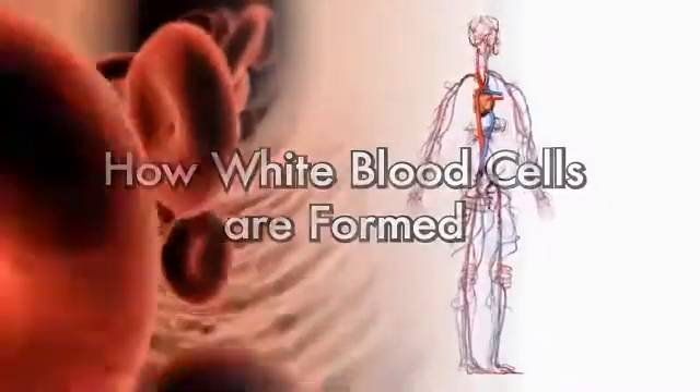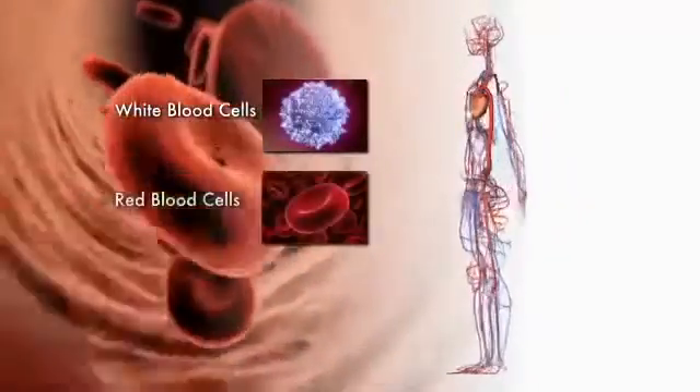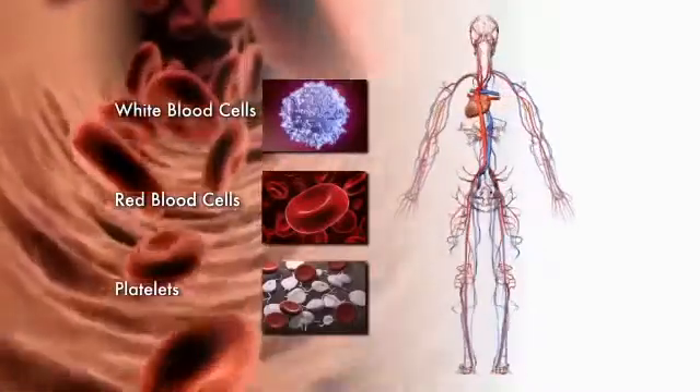Our body is constantly making new blood cells. Billions of white blood cells, red blood cells, and platelets are produced every day to replace older cells that die, either during normal processes or because of illness.